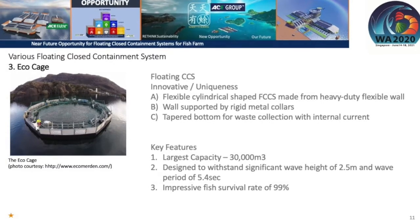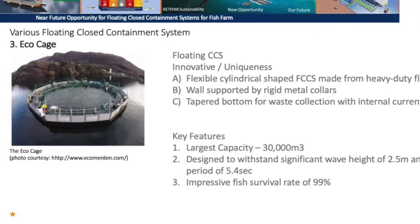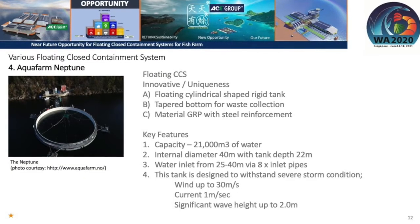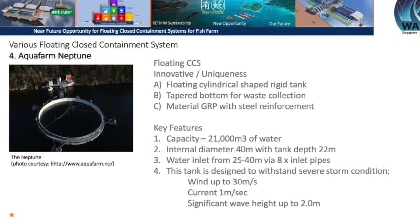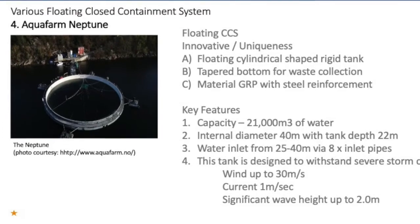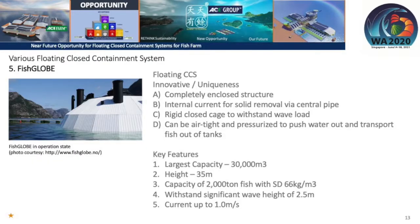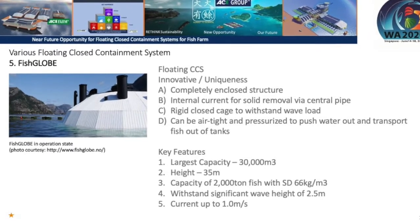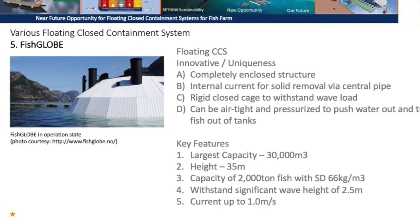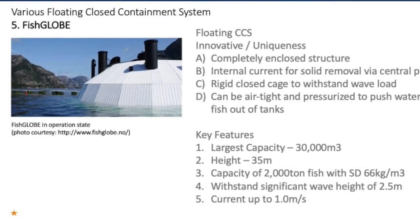The Echo Cage is a flexible cylindrical-shaped wall system using heavy-duty flexible walls, and it claims a 99% survival rate, which is very impressive. The fourth system is the Aqua Farm Neptune — developed with smart sensors that continuously monitor the internal environment, with waste collection at the bottom removed by a large single pipe. The fifth system is the Fish Globe, a completely enclosed airtight structure that can push water in and transport fish out during harvest, holding up to 2,000 tons of fish at a stock density of 66 kilos per cubic meter.